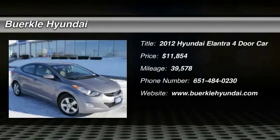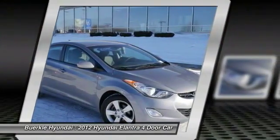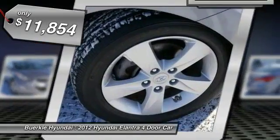The 2012 Elantra. The Elantra boasts the most interior room in its class and gets an exceptional 35 miles per gallon. With its luxurious standard features, the Elantra is an easy choice and is priced below $15,000.